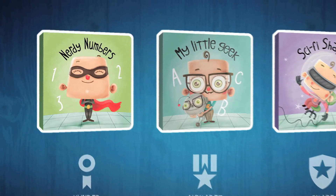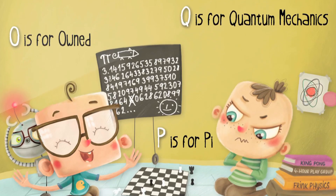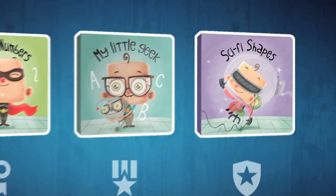Nerdy Numbers starts off with 1 through 10 and then gets into some really nerdy numbers like the speed of light and pi. Then we have Sci-Fi Shapes, which goes through triangles, squares, and rectangles as you'd expect, but then gets into hyperboloids and twin helixes.